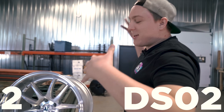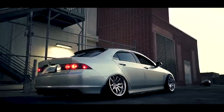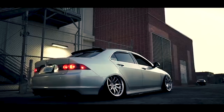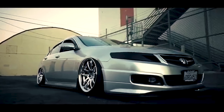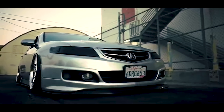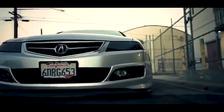At number two, we have the Adhan DS-02. The DS-02 features a split five-spoke design, but with a bit of a twist. It also features a really deep lip, which has become increasingly popular in the wheel game. You can get these guys in silver, black chrome, chrome, and even a gold chrome.